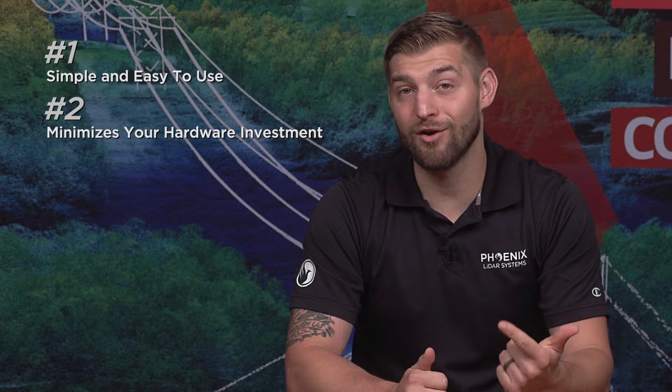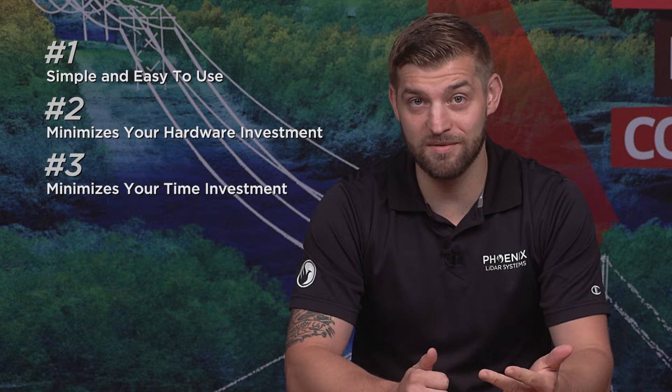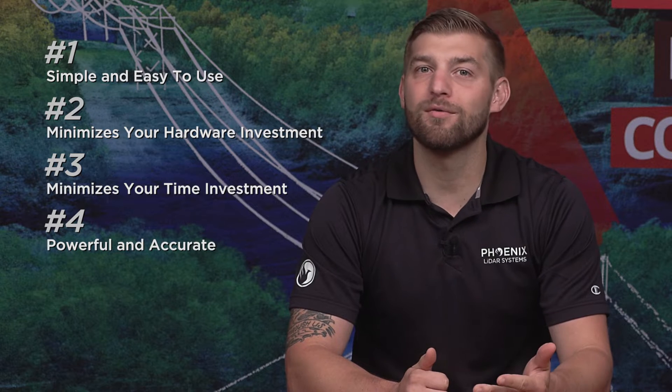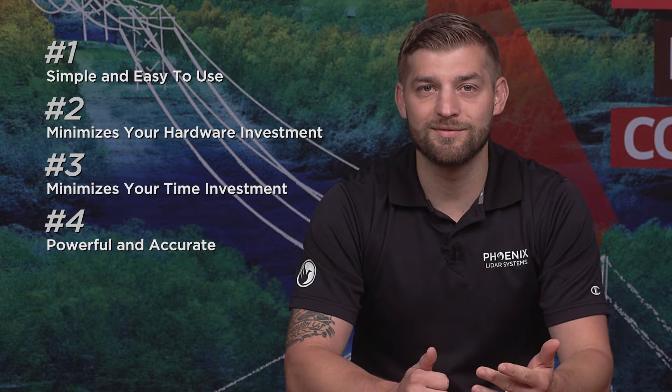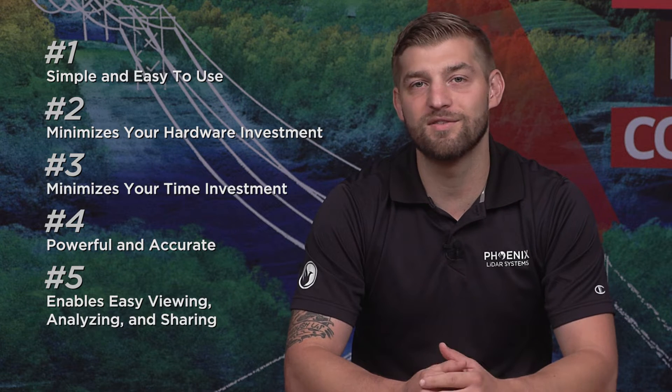The key benefits of LiDARMIL that I will cover in this video are: one, it's simple and easy to use; two, it minimizes your hardware investment; three, it minimizes your time investment; four, it's powerful and generates accurate results; and five, it enables easy viewing, analyzing, and sharing of data with anyone.